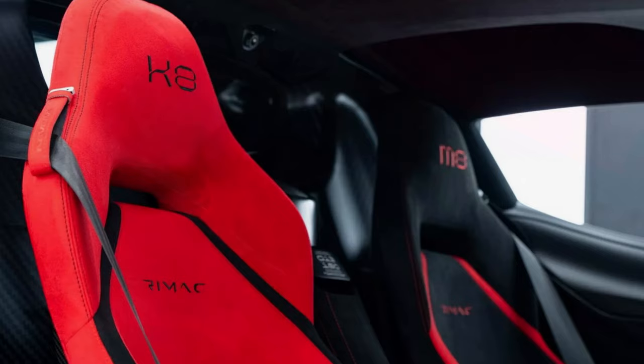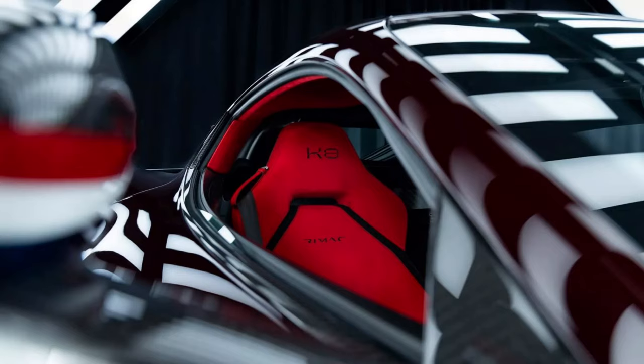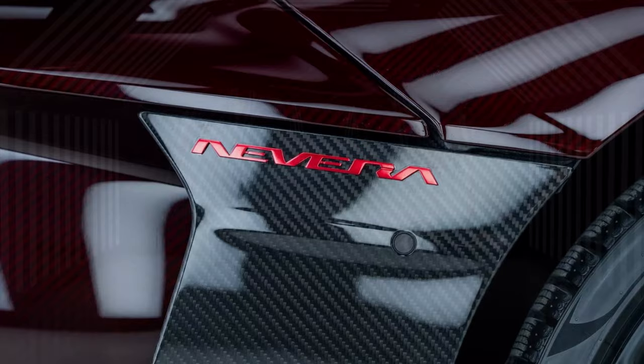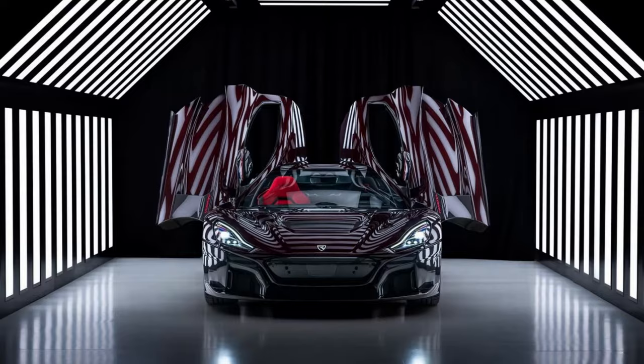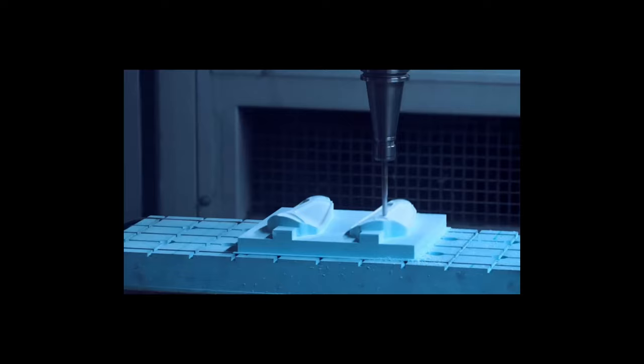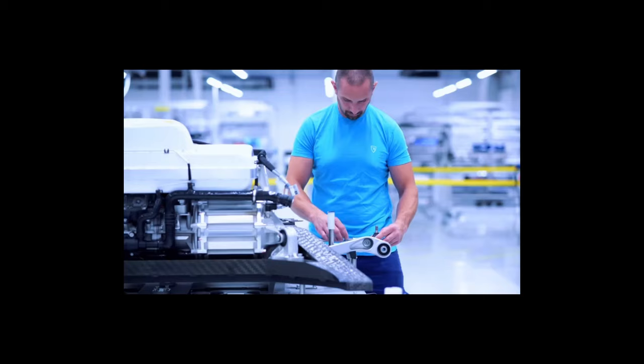Mate's own Rimac Nevera is not believed to have any performance changes compared to the rest of the production run. That doesn't mean an upgrade is needed, as the all-electric hypercar remains the fastest accelerating production car in the world, breaking multiple records. It is also the fastest around the Nürburgring with a lap time of 7:05.298. The quad electric motors produce a total of 1,888 hp, 1,408 kW or 1,914 PS, while the 120 kWh battery pack is good for a driving range of 490 km, or 300 miles.